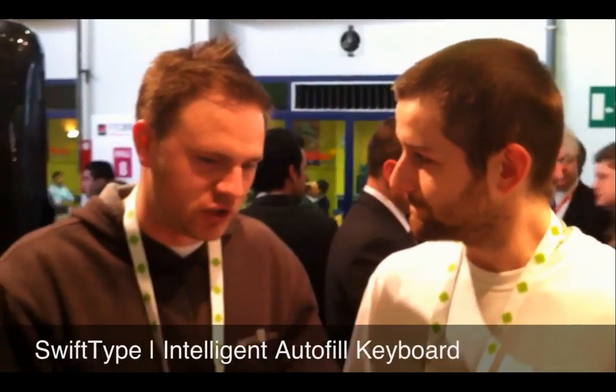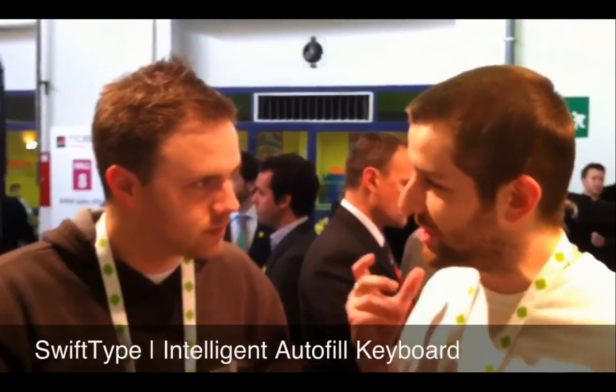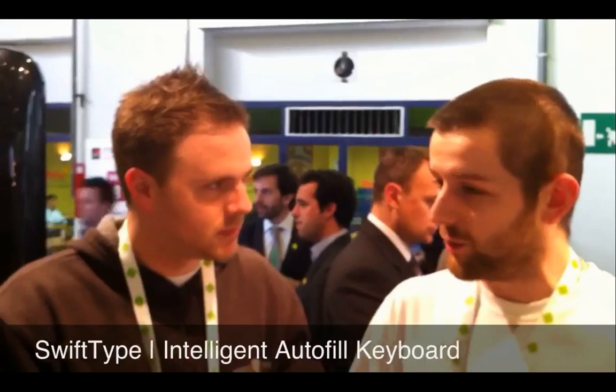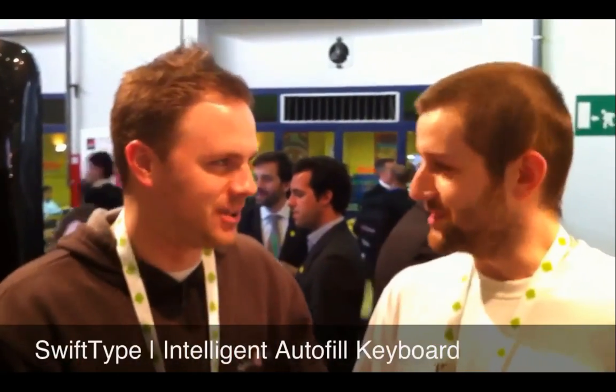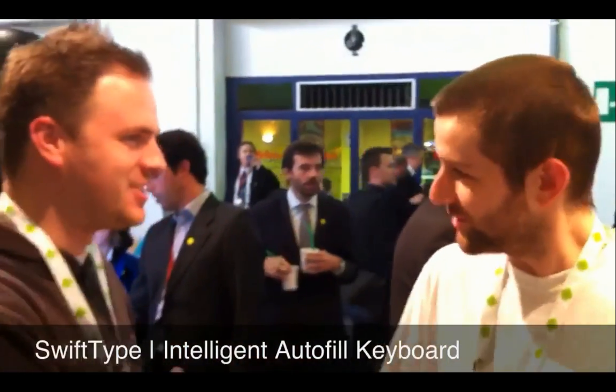How much faster would you say I could type using this? The key point isn't that it's necessarily faster — it's to pick up your personality. It makes up the words that you would use yourself in the way that you would use them. So like I say 'insane' a lot, so I just press 'I' and it knows. Okay, cool. Thank you so much, Thomas.